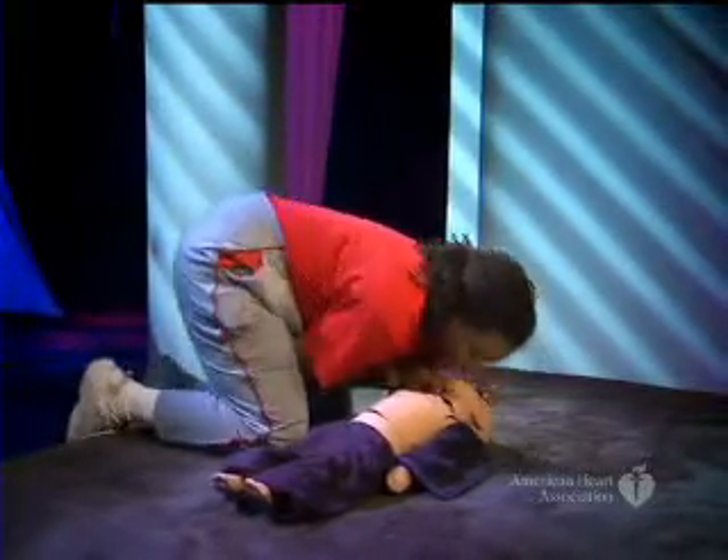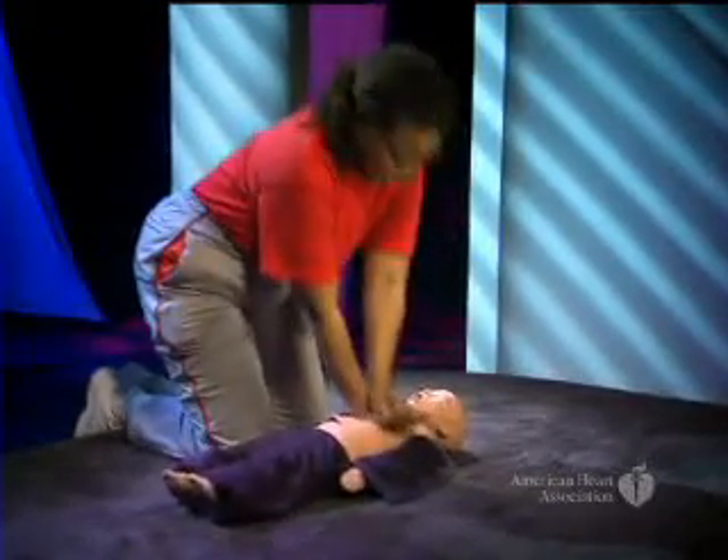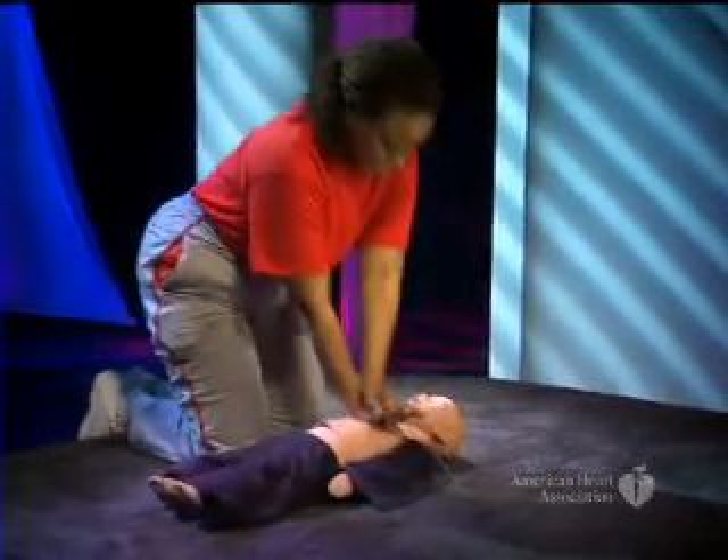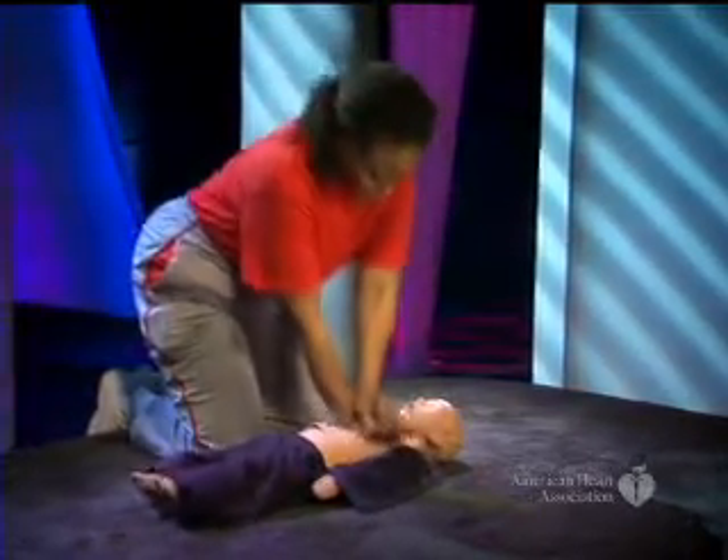Again, if you are alone and are giving CPR to a child, do five sets of 30 compressions and two breaths. Then leave the child to phone the emergency response number and get the AED.